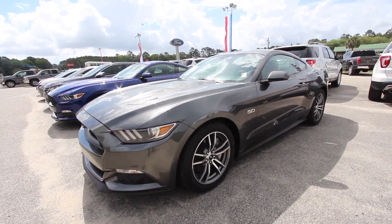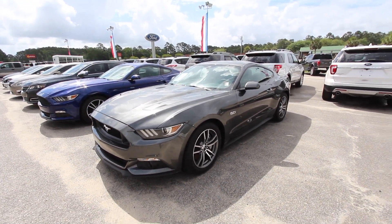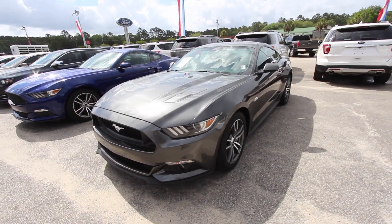Well hello everybody and welcome to Ravenel Ford. Today we're going to be taking a look at this 2017 Ford Mustang GT 5.0 liter V8.